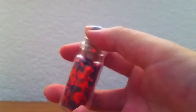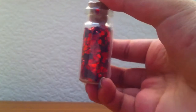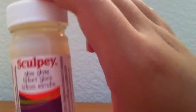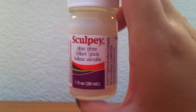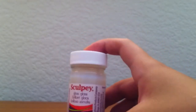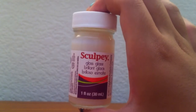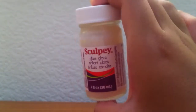I also got this heart glitter in a bottle for like a dollar, for cupcakes and cakes and stuff. I also got this new formula of Sculpey Glossy Glaze — I got a 40% off coupon for it, so it was two dollars instead of three dollars.